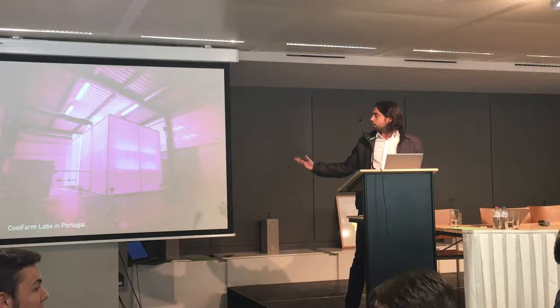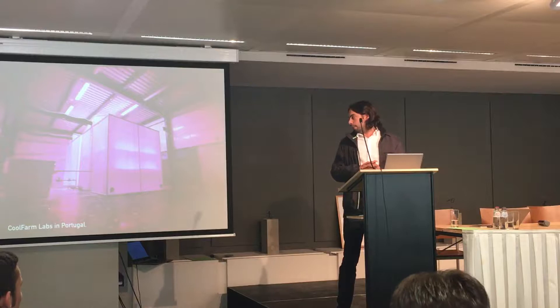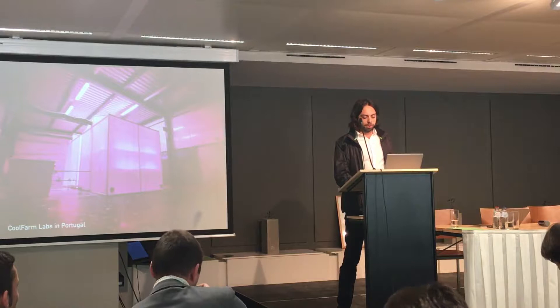We started to build our own labs to grow plants, to learn more about plants. We now have a team of people from biology and horticulture. This was very important because we needed to know a lot about plants, so we grow a lot of types of crops and also test a lot of techniques like hydroponics, aeroponics, etc.